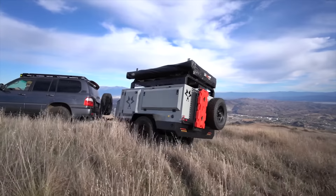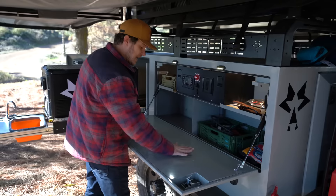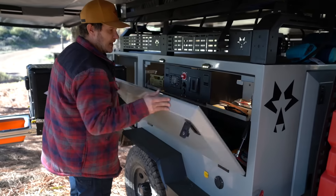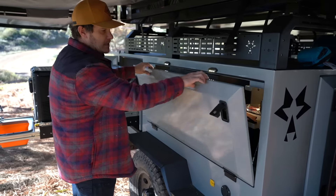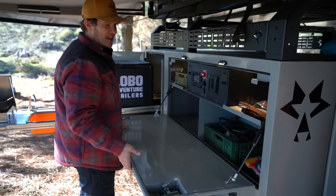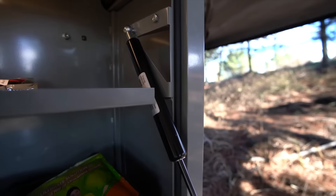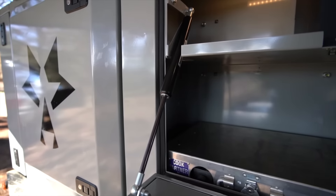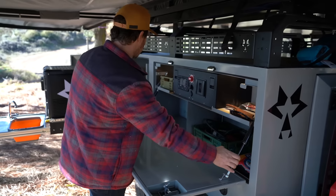One of the biggest changes is we added a permanent countertop here with our gas struts. Some of our customers were complaining that the drop on these doors was too quick, so we added that soft drop — look at that soft drop countertop. I love that with the gas struts, allowing you to close that easily.